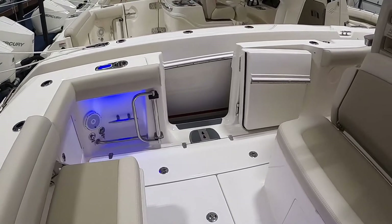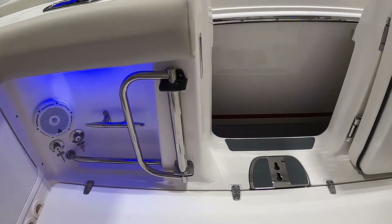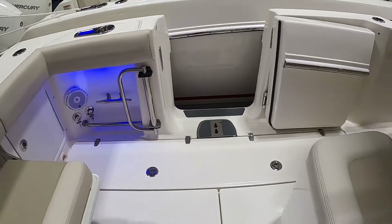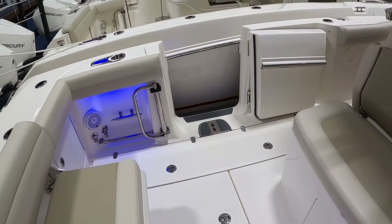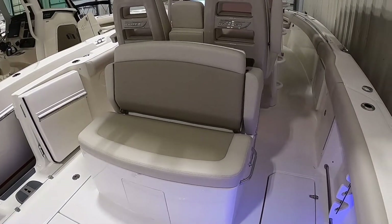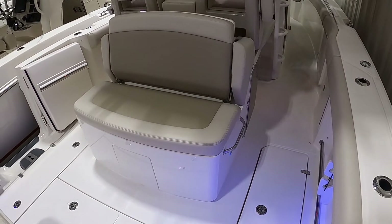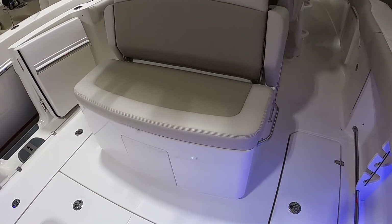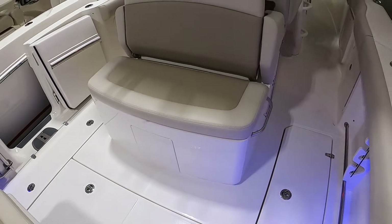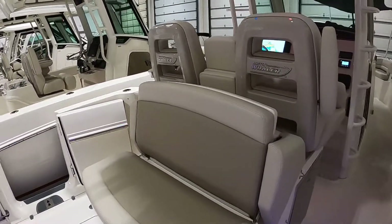Over to this side you'll notice the dive door, which opens up with a stainless handle that lifts up and flips in toward the door, making a nice handle when you have the ladder in there — makes it a lot easier to climb up. Moving over to the aft-facing seat behind the helm, there's a nice cooler underneath or storage, whatever you want to make of it.